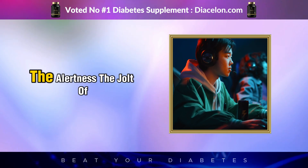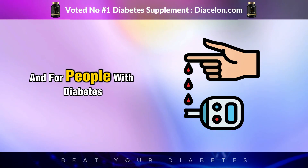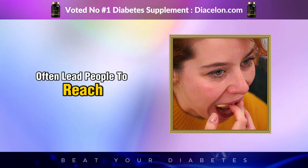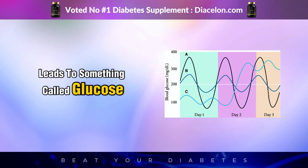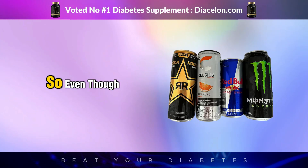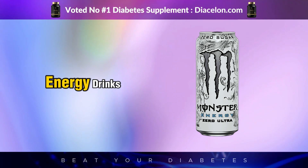That temporary high from an energy drink — the alertness, the jolt of energy, the elevated mood — is very short-lived. Within an hour or two, your body starts to crash, leading to serious swings in blood sugar including sudden dips that cause weakness, dizziness, confusion, and intense cravings. Those cravings often lead people to reach for more sugar or caffeine, restarting the cycle. This constant up-and-down pattern of glucose and insulin surges creates glucose variability, which research shows contributes to long-term diabetic complications such as nerve damage, kidney disease, and vision problems.